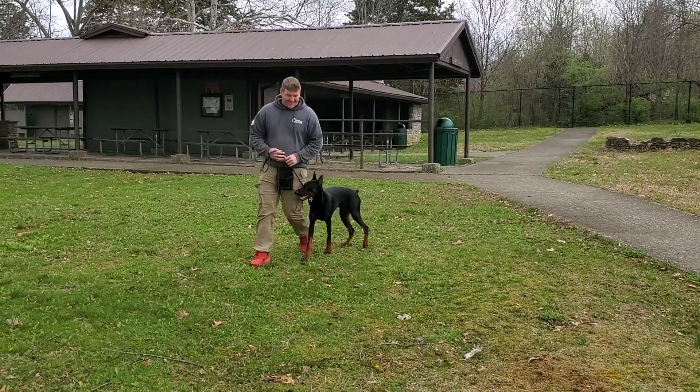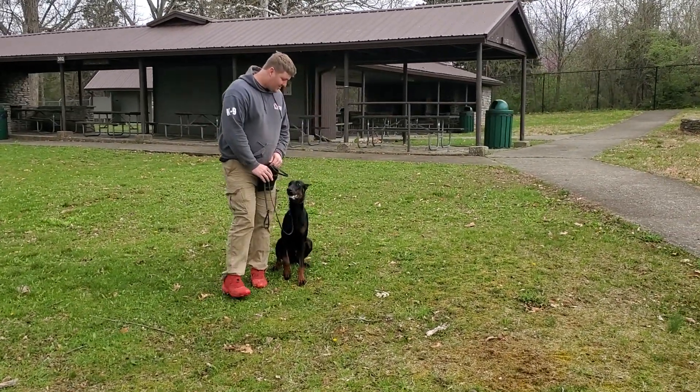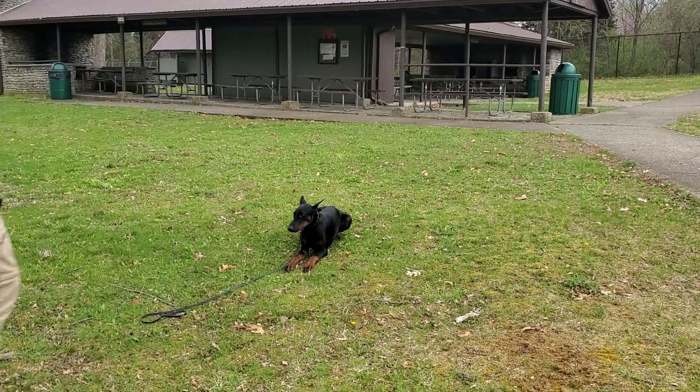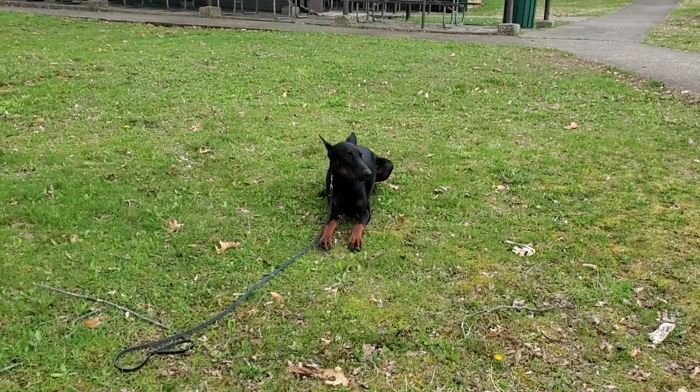You can see how quick he steps to those commands. Every time Nick gives him a command, he's jumping into action and performing it well. So that's a little update on Tron — showing you guys how he's working out in public.